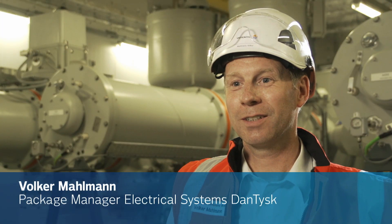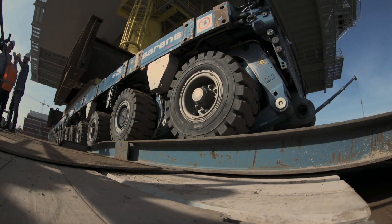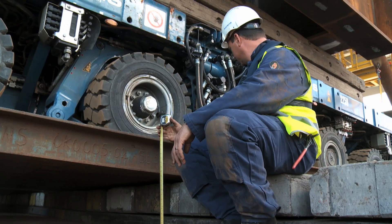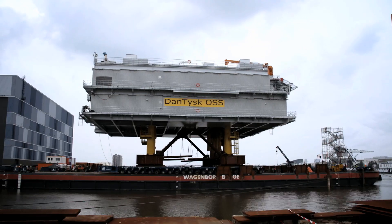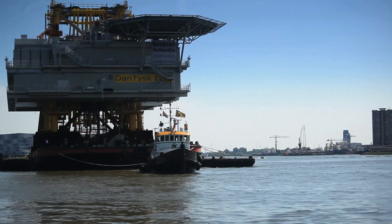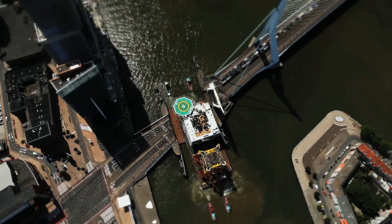It feels incredible now after more than five years to see such a big substation ready. The weight of the substation would force the transport barge downwards during the loading process, but a system of air chambers balances the weight at exactly the right moment, helping the topside to finally reach its position. The substation then starts its journey through the canal of Rotterdam for a two-day trip to DanTysk.